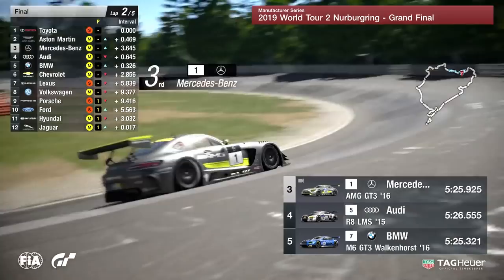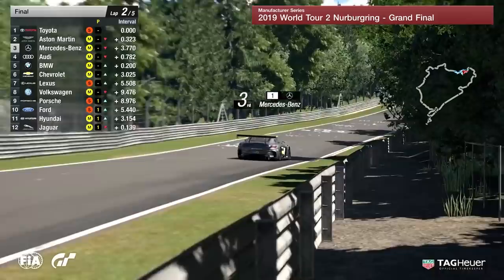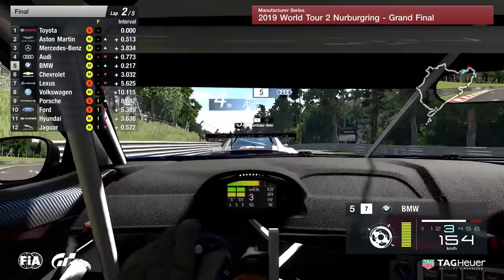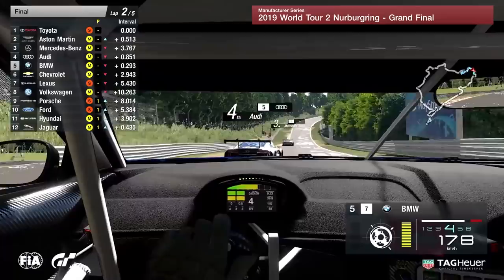Mercedes-Benz there in third position, just pulling out a couple of car lengths over Audi, who get a little bit sideways coming out of the carousel section. Worth noting: on the BMW, there's been no driver stop yet, so that is Aguila in the car at the moment. He's going to be switching over to Randall Hayward — who gave us that fantastic overtake at Monza around the outside of T1 — and then passing over to Tapai as well. Tire strategy was probably decided before the race got underway.